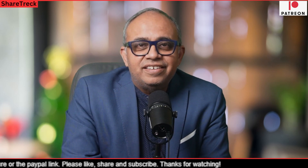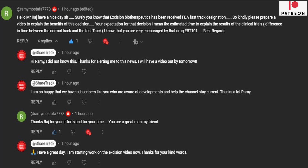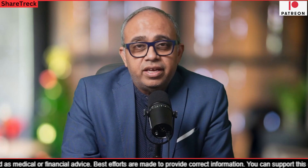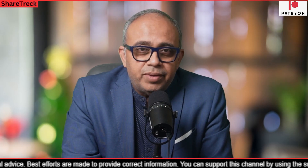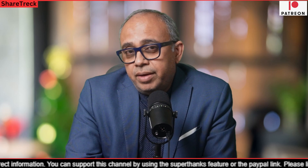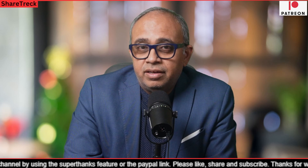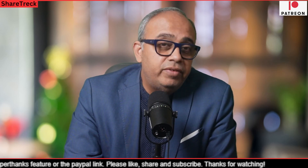Hey all, welcome to ShareTrek. This is Raj here. Friends, we should all thank our subscriber Remy Mustafa for this video. Remy gave me a heads up that Excision Bio has received the fast track designation from FDA. This is a genomic investment channel and I spend a good deal of time looking at the 20-25 odd shares that we are tracking from the genomic field. I do only one video every week on HIV, so I would have missed this news. So thanks Remy.